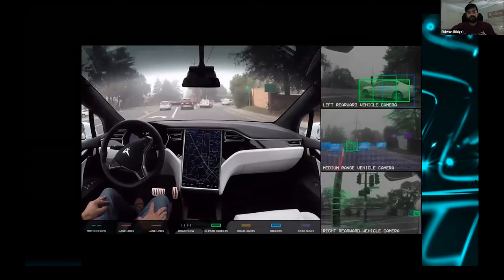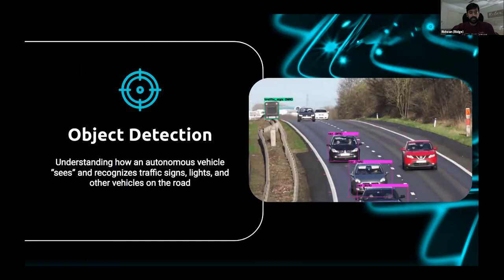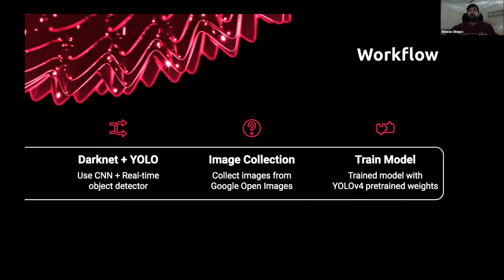For my object detector, I wanted to recognize traffic signs, traffic lights, and other vehicles on the road. I was referred to an open-source notebook by classmates and utilized that as my background. My workflow used Darknet and YOLO — Darknet is the neural net I used to help build out my YOLO real-time object detector model.